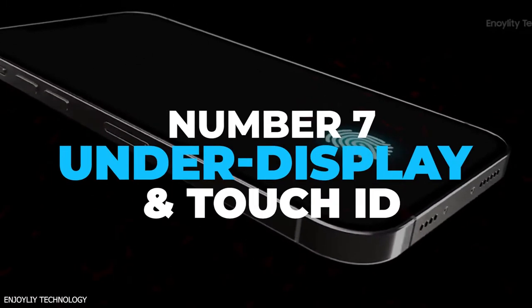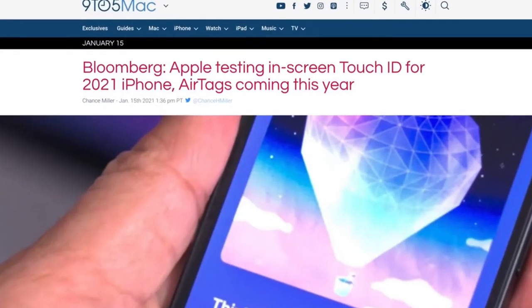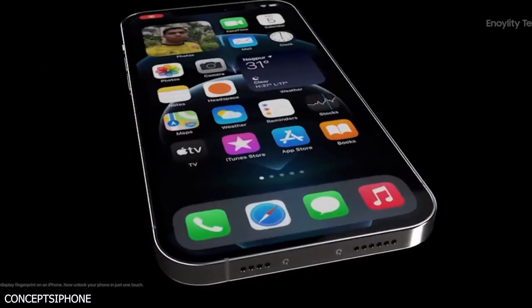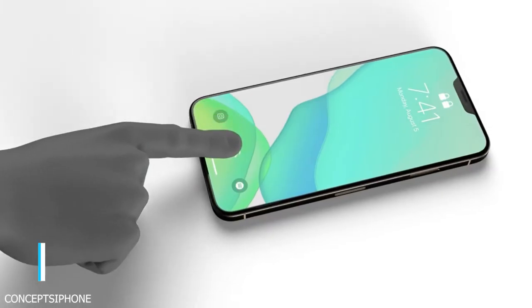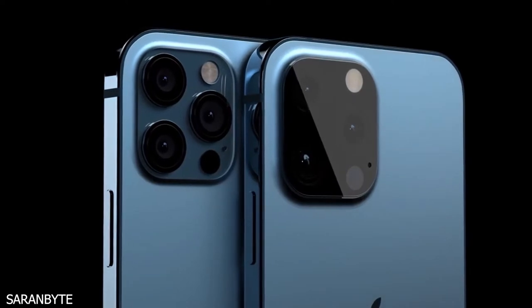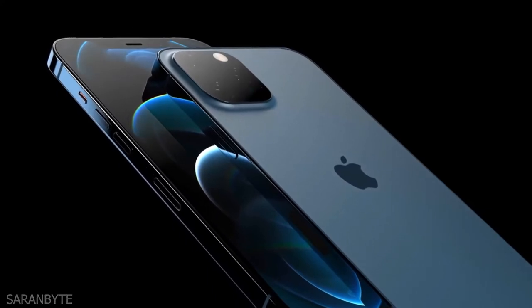Number 7: Under-Display Touch ID. A clutch of leaks and rumors also pointed toward the iPhone 13 getting an under-display take on Touch ID. At a time where mask wearing is very prevalent, having a secondary form of biometric security would be very welcome. But there's still some doubt that this will be the case, as it could be exclusive to the iPhone 14.